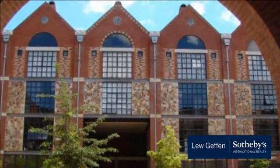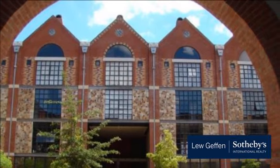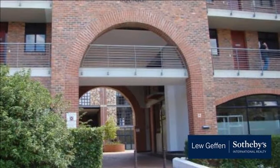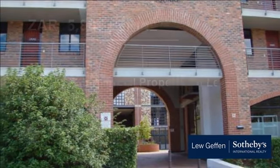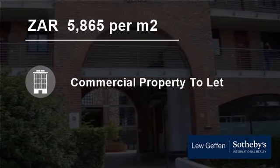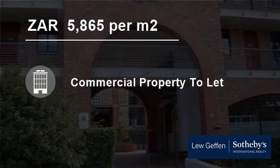Available from May 1, 2017. Monthly rental of R5,865 excluding VAT, which includes water consumption. For more information on this property or to arrange a viewing, please contact us.